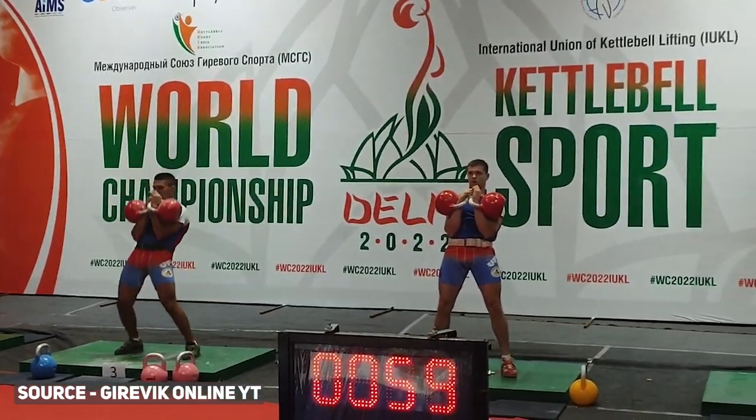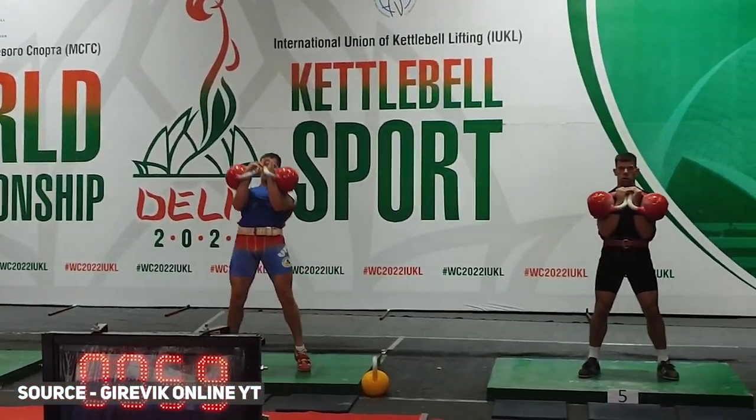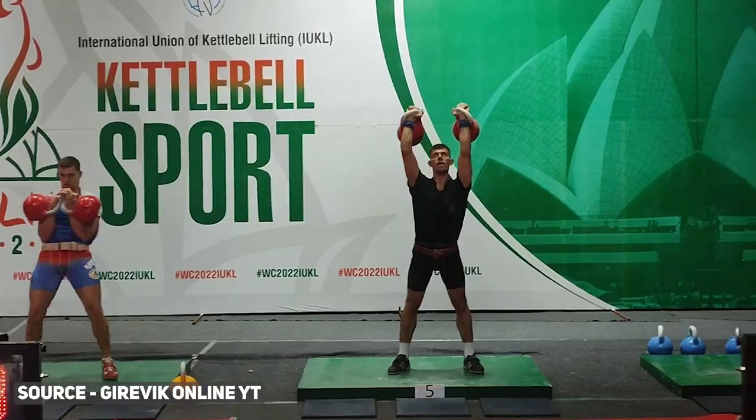I'm going to let you in on a secret only kettlebell professionals know. It is a secret that has been known for ages in the competitive world of kettlebell sport. Once you see it unraveled and you use it, it'll revolutionize your kettlebell training. Big promise, I know, but I can back it up.